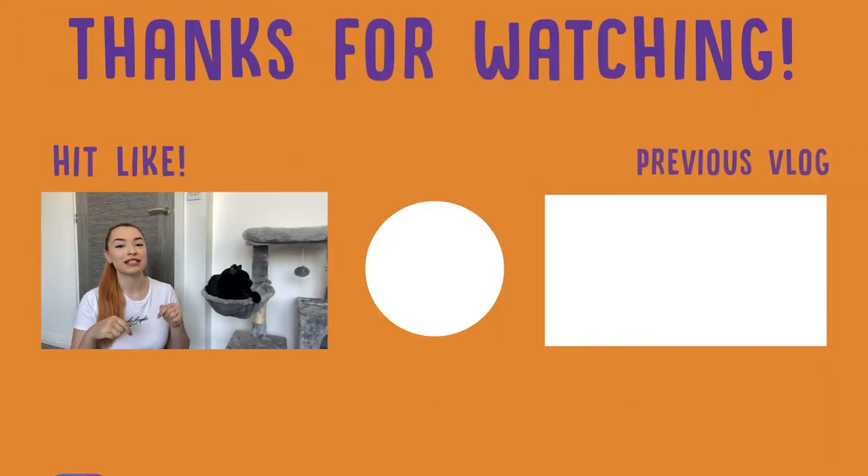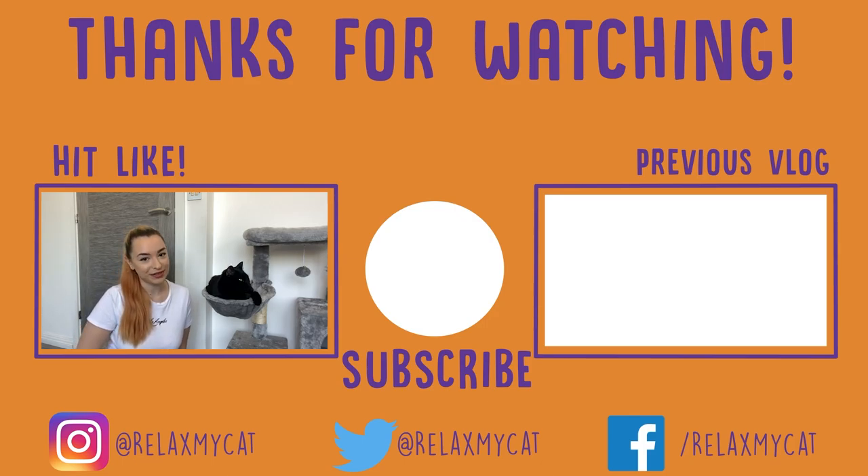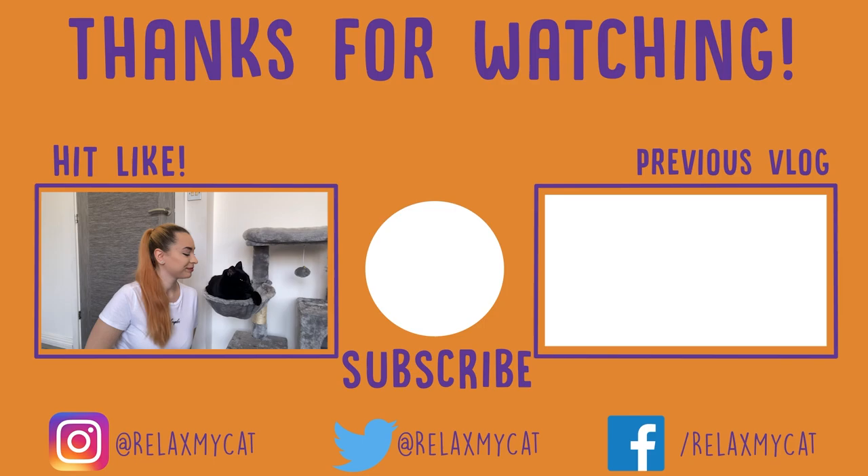If you can think of any other tips on how to bond with your cat effectively, just drop them in the comment section down below. I would love to hear your thoughts. If you enjoyed today's video, please don't forget to leave us a thumbs up, and if you're not already, please consider subscribing as it's helping the channel a lot. That's it from us today. Thank you for watching and we'll see you in the next one. Bye!